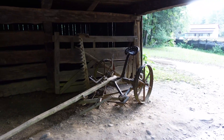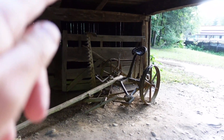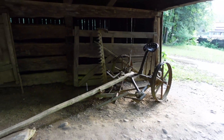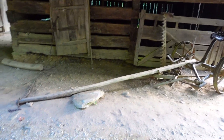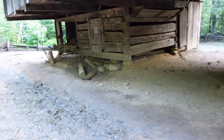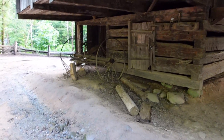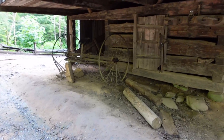Some old farm machinery, and I believe that is a cutter — see the teeth on it right there. Pulled by two mules. And here is what follows behind the cutter: a hay rake.